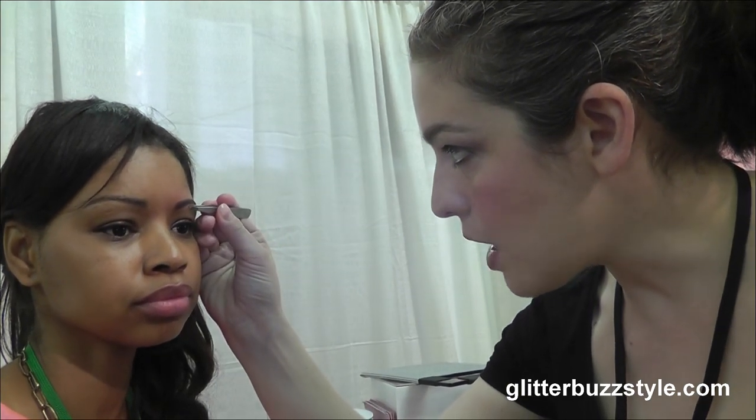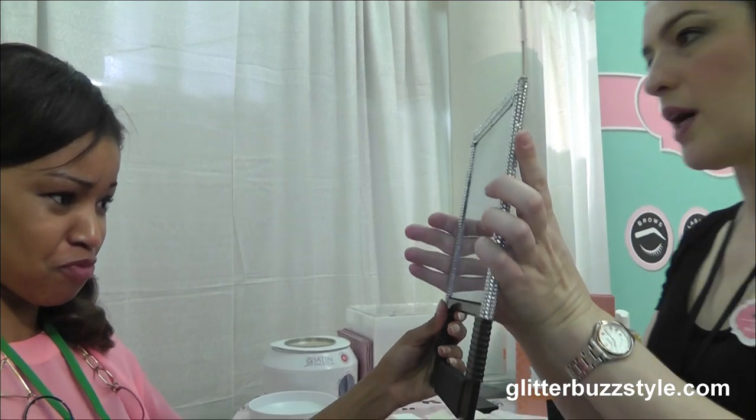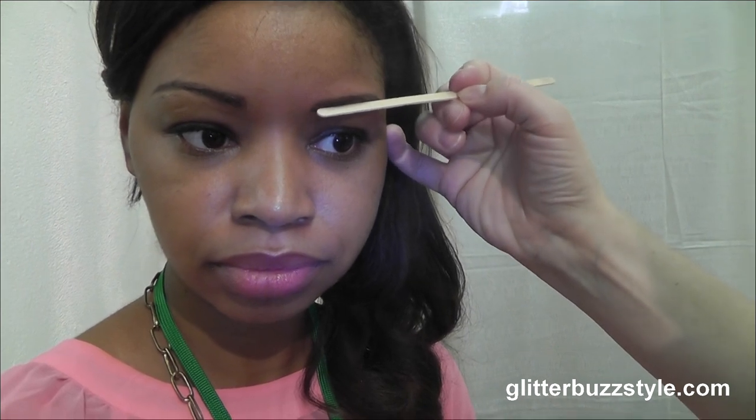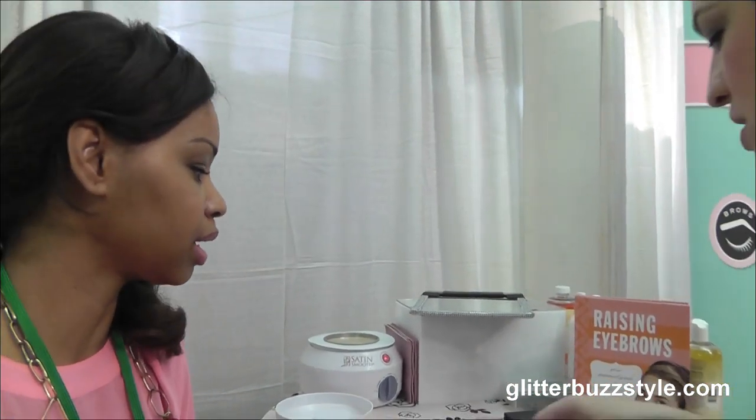Some places will just sit you down, slap on a bunch of hot wax, won't talk to you, won't guide you in the right direction, won't show you what they're doing with your brows. So make sure that you're working with someone who actually has a plan in mind and gives you that full consultation. Now take a peek at what we've done so far — you can see the straight lines. I've left a couple of brow hairs right there; I want those to continue to grow back in. I'm going to fill that in with brow product to create the illusion that you have hair there while it's growing back.